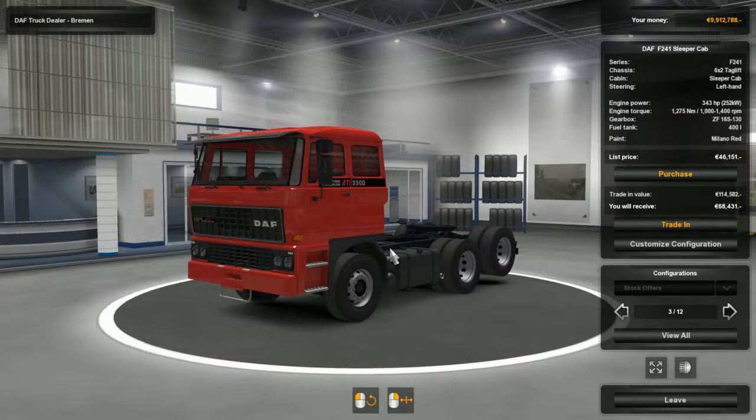Welcome back to another ETS 2 video. This one we're going to have a look at the DAF F241 made by XPS. Last time we looked at the DAF 95 ATI made by XPS, and we've also had a look at the Scania RJL which you can find on Steam. I'll leave a link in the description. Any comments or suggestions below so I can improve on my videos - thank you very much for watching, let's get into it.